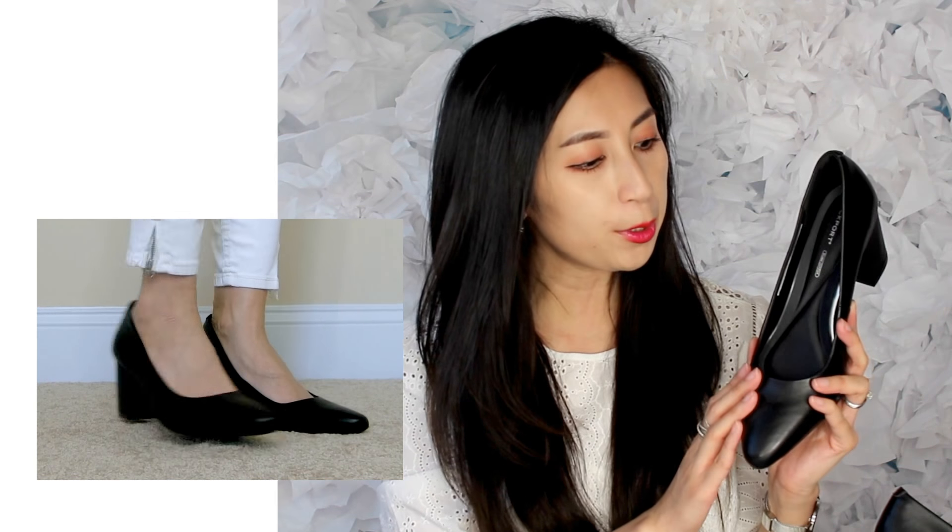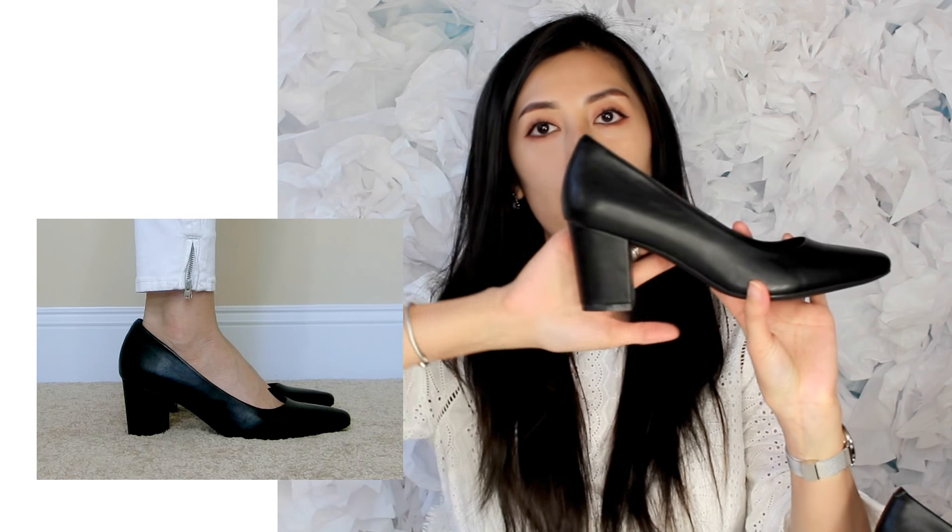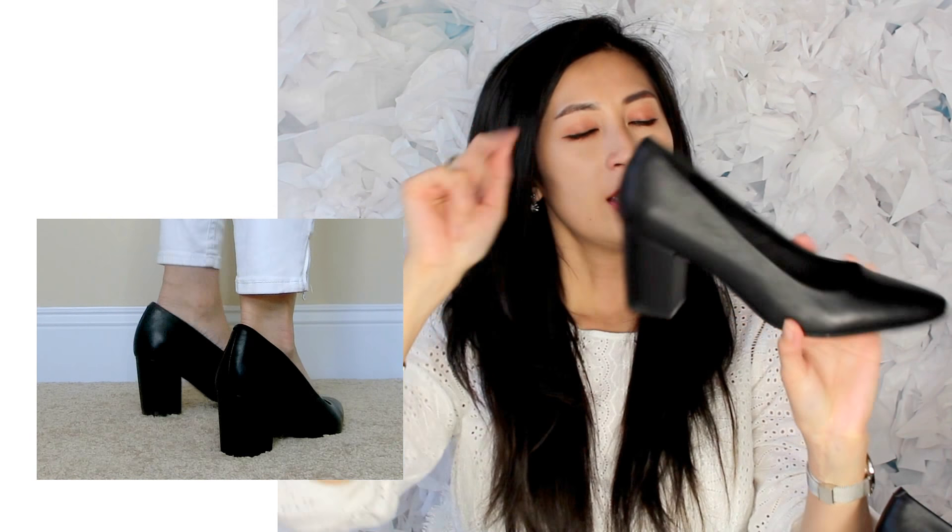For the third pair of heels, this is by Rockport — called the Gale pump. It is so adorable and has a chunkier block heel in the back, which makes it one of the only block heel shoes in my collection. It is also 100% premium leather upper, with leather wrapping around to the back of the heel as well.